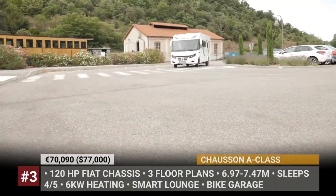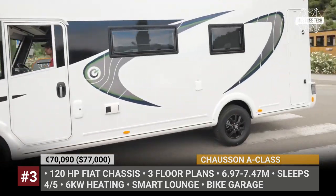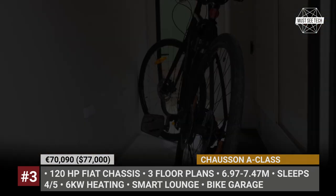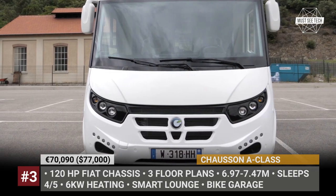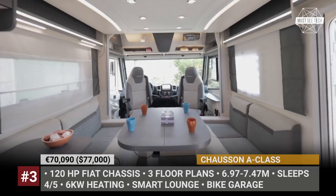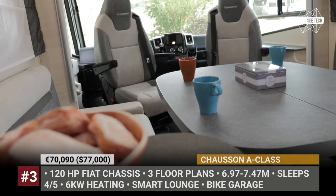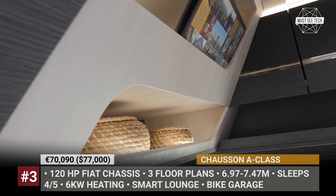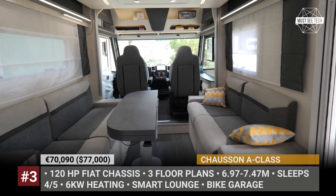Chausson A Class: Designers and development teams of the French Chausson are consistently at the forefront of motorhome development and modern design. In 2022, the brand continues to offer a terrific cross-section of vehicles, but as far as Class A goes, a single model is on sale. Their own Valore factory manufactures this motorhome on the chassis of a 120hp Fiat, with three layouts from 7 to 7.5 meters, plus two packages: First Line and Titanium Premium.